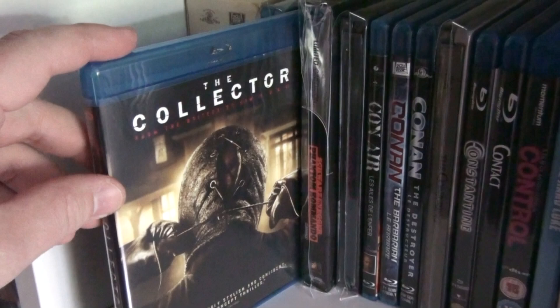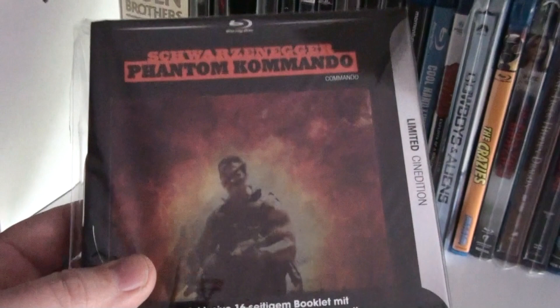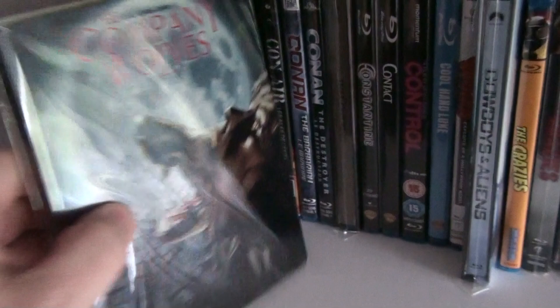Here we have The Collector. I have not seen the sequel The Collection — still need to check it out. Here is the German limited edition of Commando. It has a very nice particular cover, as you can see, and it's limited to 2000 copies.